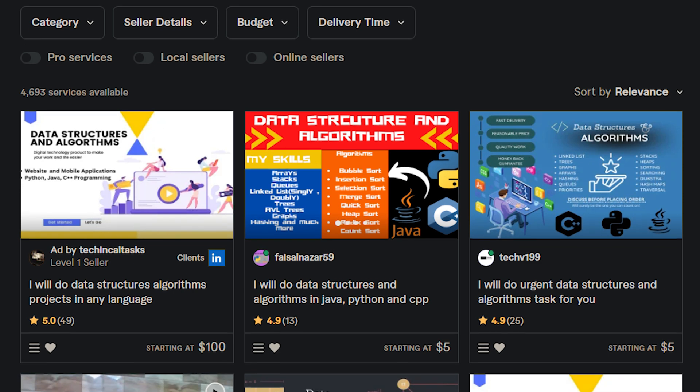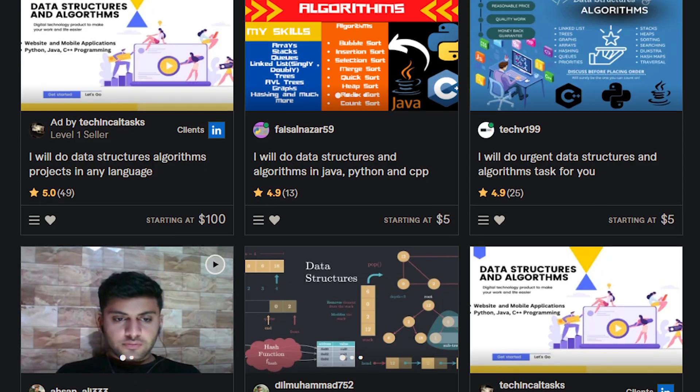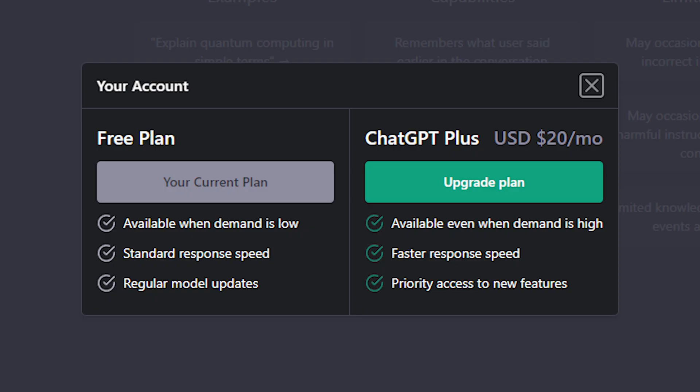I initially tried to offload my work by hiring people on Fiverr to create questions for me, and it just didn't work out. They were very slow, a lot of their stuff was wrong — it took me longer to work with them and check their work than to just do it myself. Not to mention I had to pay them. ChatGPT is free, at least for now. They also have a plus version which gives you faster response speed and availability when demand is high, but for what I need the free plan works just fine.